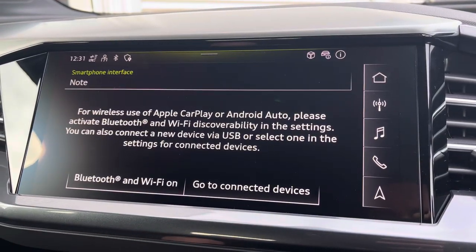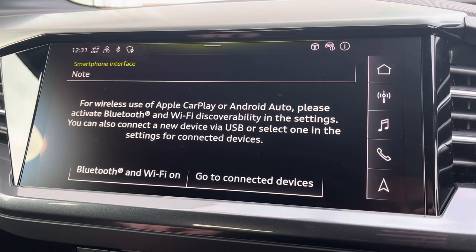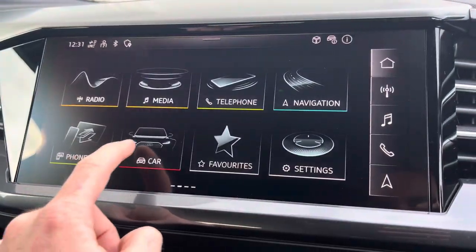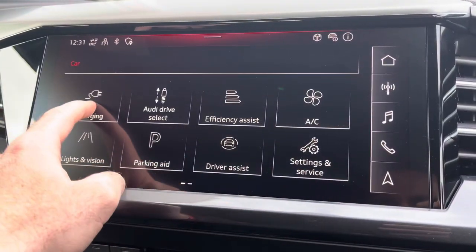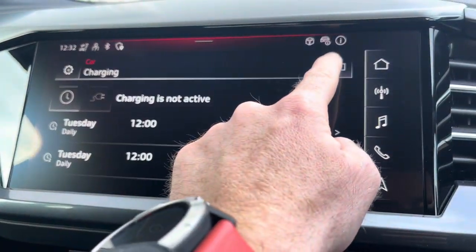It does also support Apple CarPlay and Android Auto. Accessing the car application gives you access to many of the settings including the charging status, as well as being able to set specific charging times.